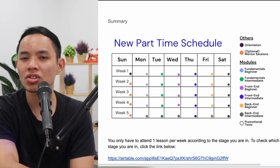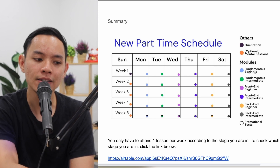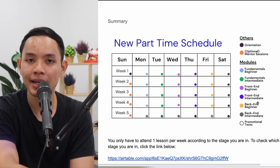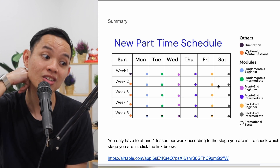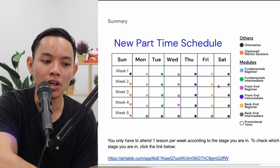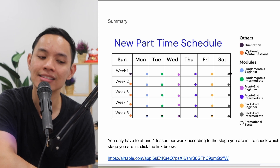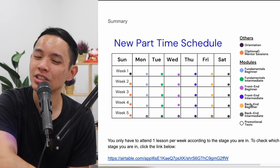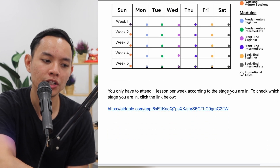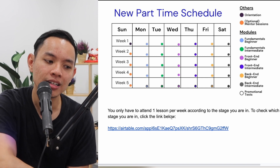If you pass fundamentals intermediate, you move on to front-end beginner. To summarize the full new part-time schedule: Monday is fundamentals beginner, Tuesday is fundamentals intermediate, Wednesday is front-end beginner, Thursday is front-end intermediate, Friday is back-end beginner, and Saturday is back-end intermediate. You only attend the day that matches your current stage — for example, if you're at fundamentals beginner, you only attend Monday. Check the link below to confirm which stage you're currently in.